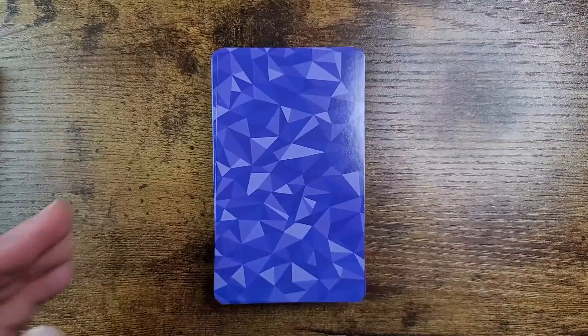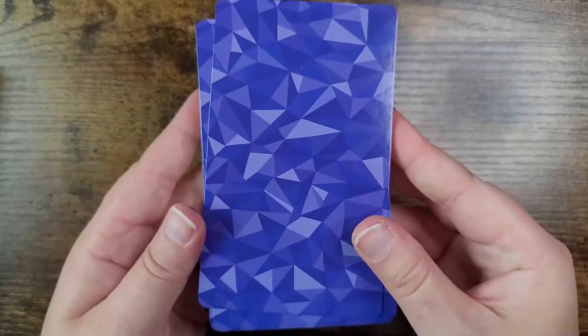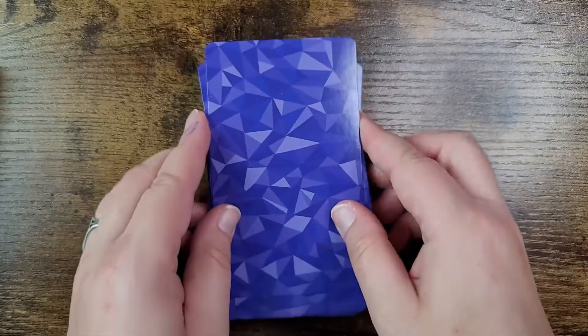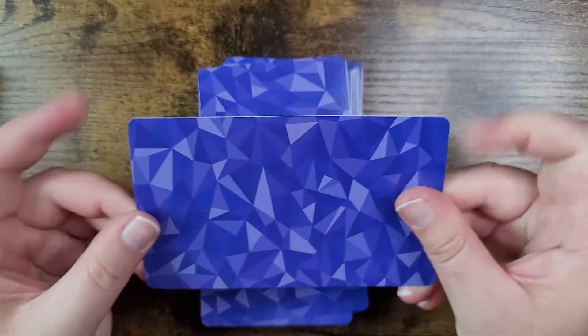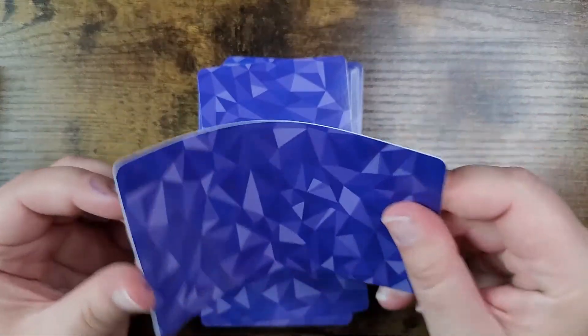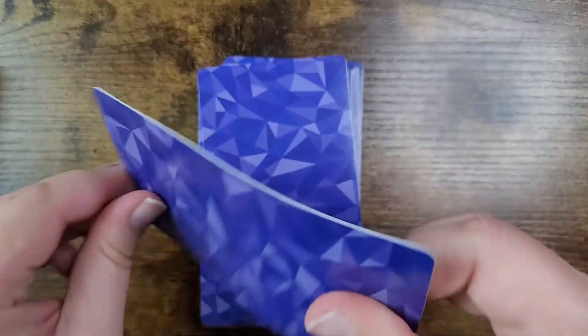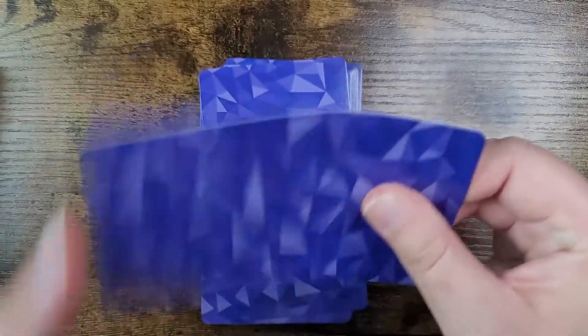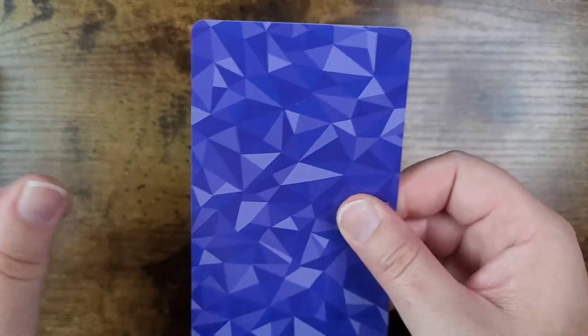I'm going to unwrap the cards now. There's a slight gloss on the back — very pretty. They're not super thick but on the thicker side, and they are very flexible. I'm interested to see how they shuffle. I like the size too.